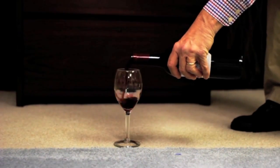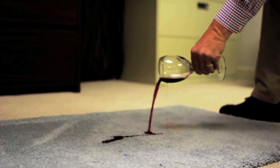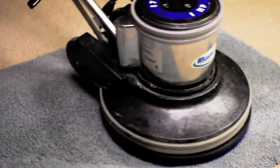Finally, the red wine test. It's my favorite. Suppose a guest spills a little red wine on your carpet. Most of the time, you'll put a throw rug or a piece of furniture over the stain because it won't come out.